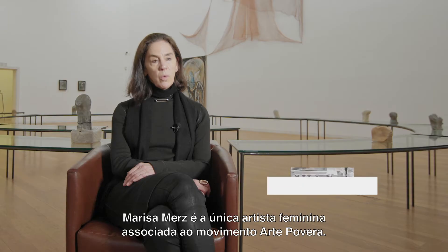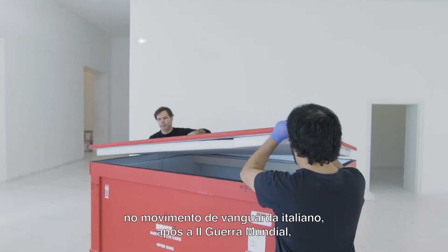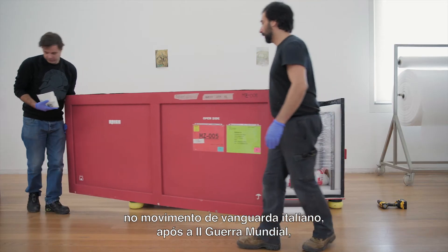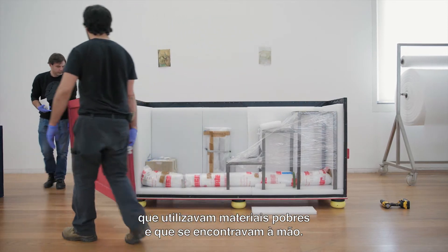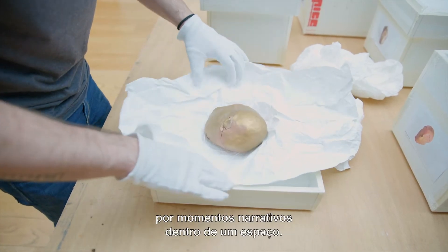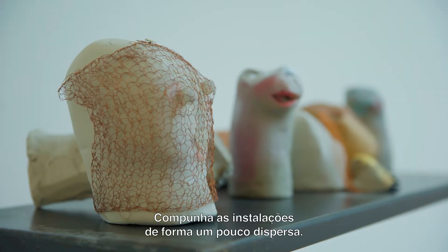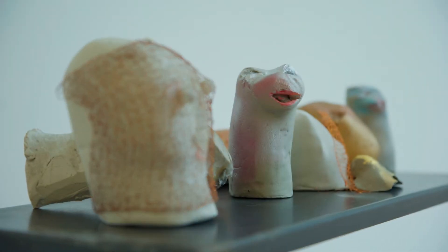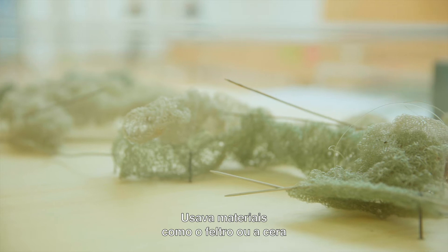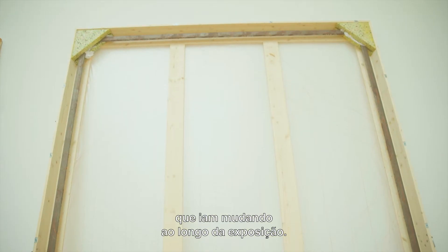Marisa Merz is the only woman artist associated with the Arte Povera movement, a very important group of artists in the Italian avant-garde after World War II who were working with poor materials, materials that were at hand. She would use found objects, often interested in narrative moments within a space — a kind of scattered style of installation making, scattering materials such as felt or wax, which would change over time over the course of an exhibition.